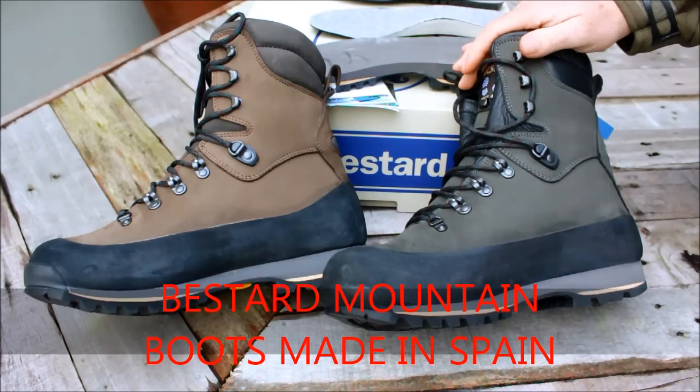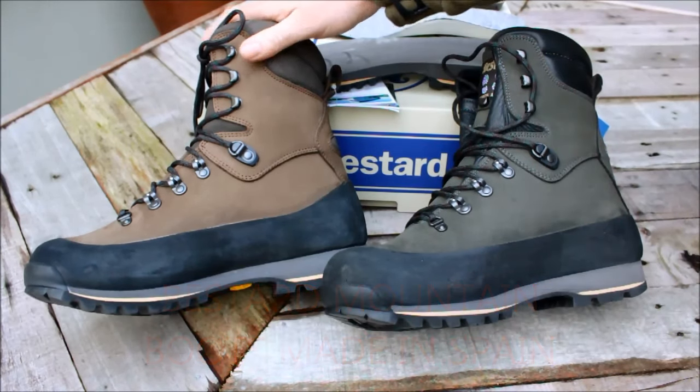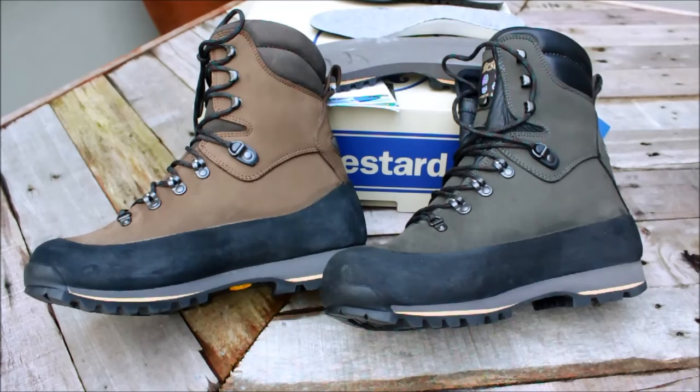Bested Mountain Boots, Cerec Kodoo. Good choice for recreational general purpose use for both on or off trail, and for full time professional users.